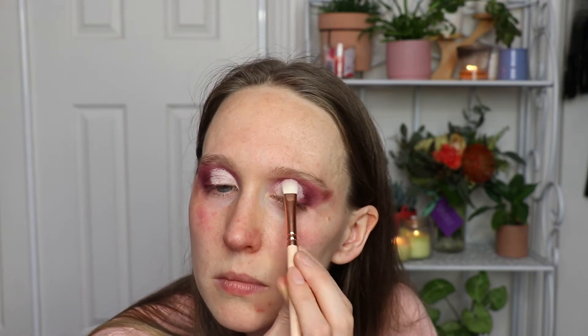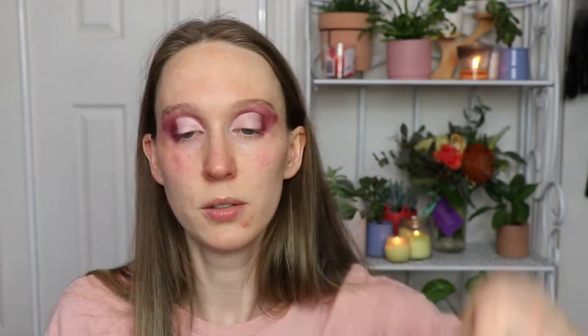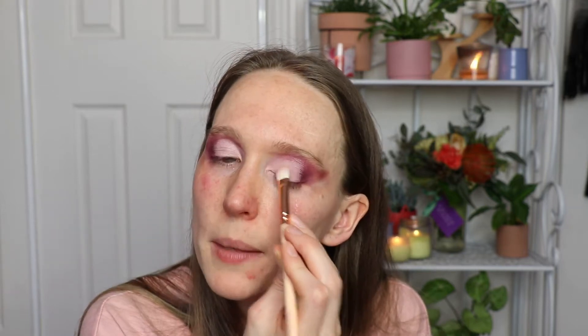I'm going to get some concealer and go over the eyelids. The concealer I'm using is Tarte's Rainforest of the Sea, and I'm putting in some Kat Von D setting powder. It just resets my eyes so the concealer doesn't go everywhere and gives it a bit more of a white base.